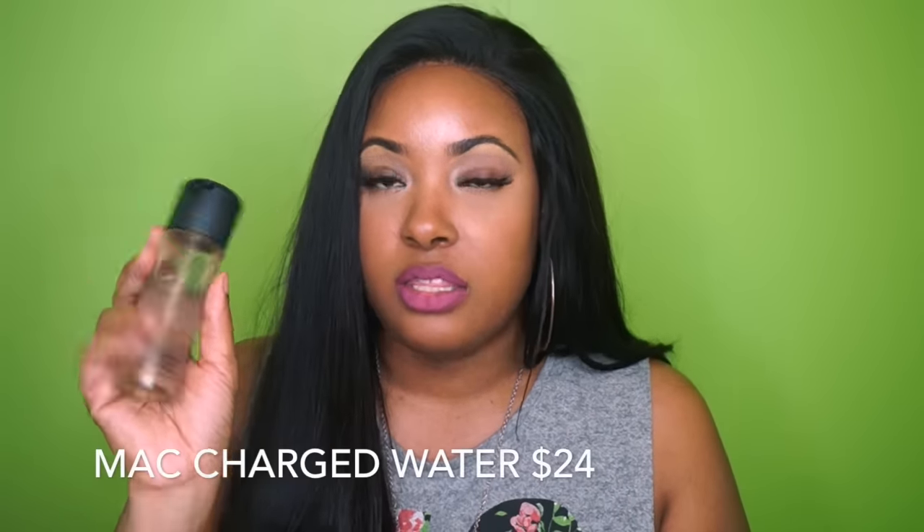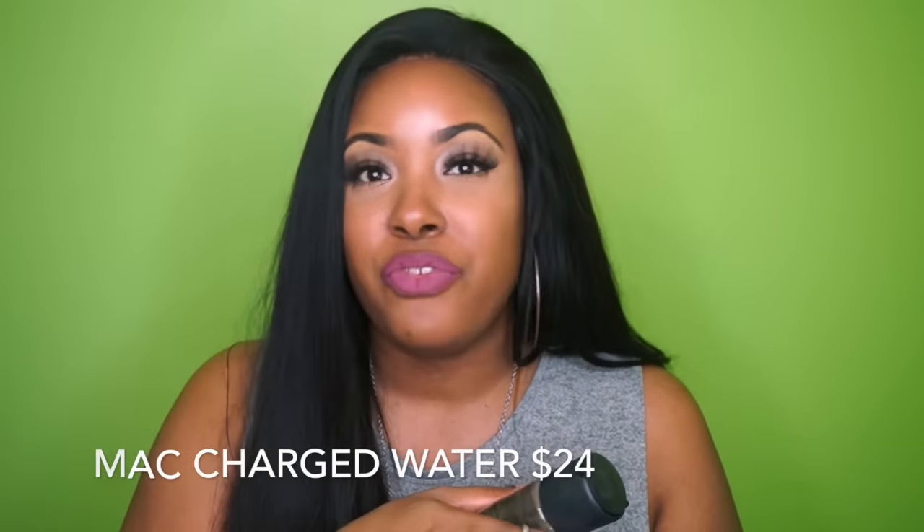I did have a Macy's gift card, so I went ahead and went to MAC and got the Charged Water. I really needed this — I had run out of Fix Plus, and I wanted the Charged Water because Fix Plus can be a little bit heavier. So I got that.